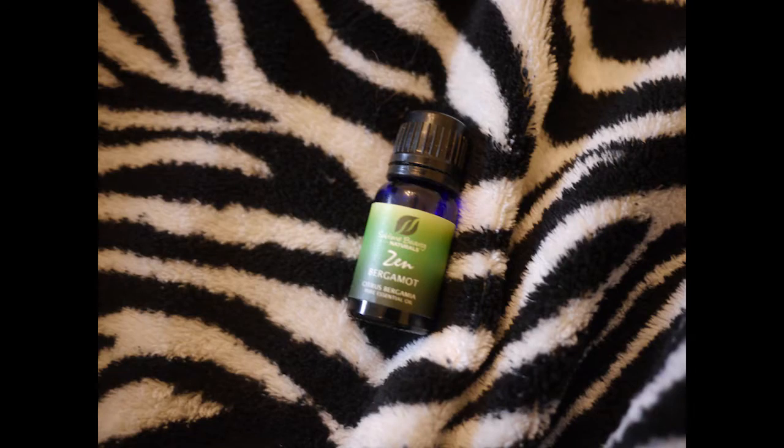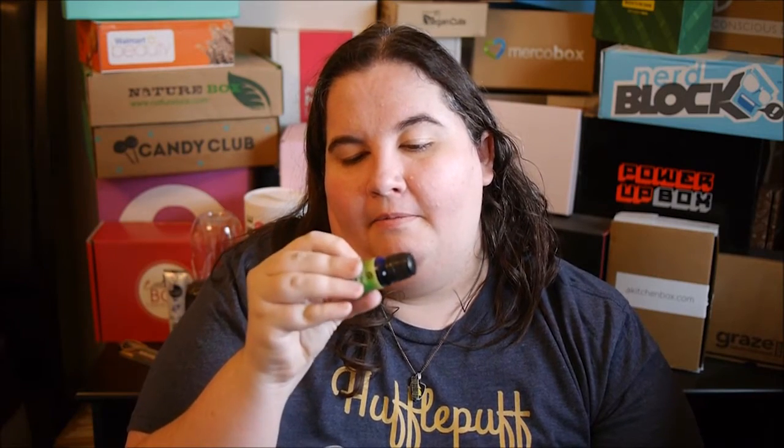First thing is this is called bergamot oil, and this smells like oranges — it smells like orange oil. The only difference between these and my doTERRA is that these are external only, whereas with doTERRA you can actually digest some of them, which is different.